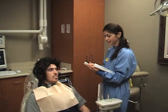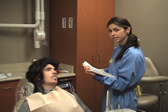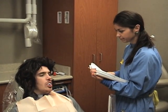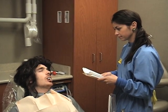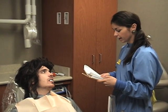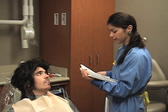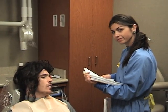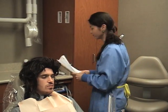Alright everyone, we're going to review your medical history. I see here that you're a bit nervous today about your dental treatment — why is that? I just have a phobia of sharp objects. Have you ever had any complications from dental treatment? No. Have you ever fainted? No. Alright, I'm going to take your blood pressure now.